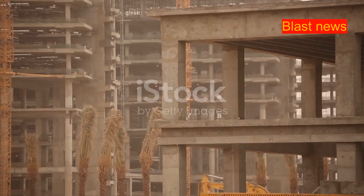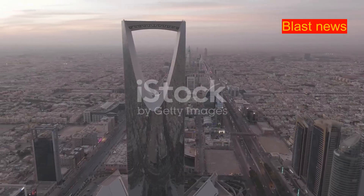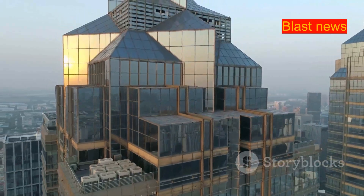Saudi Arabia is known for its ambitious projects. The Muqab is the latest example. This skyscraper is set to become a new landmark in Riyadh. It's not just its size that's impressive — the Muqab represents the country's vision for the future.